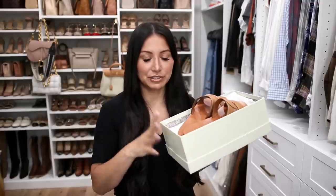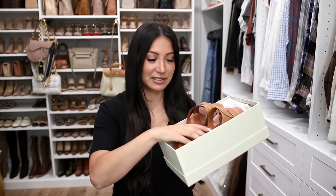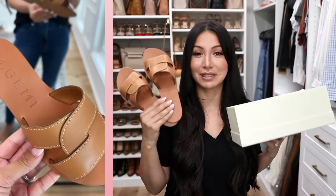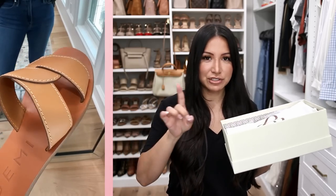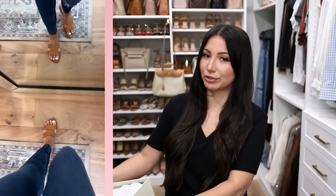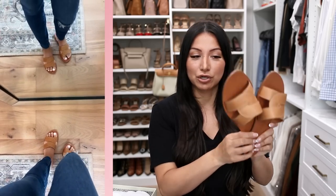MGemi makes Italian-made, beautiful quality shoes at a fraction of the price of luxury shoes, and they have both year-round and seasonal pieces. If you've ever made a luxury purchase, you know the entire experience — the packaging, the details, even the smell. MGemi really gives that luxury experience as well. These are the Lorenza sandal, and I feel like they scream quiet luxury. They are such a beautiful, classic shoe, and every single pair also comes with a shoe bag, which I love keeping for travel.